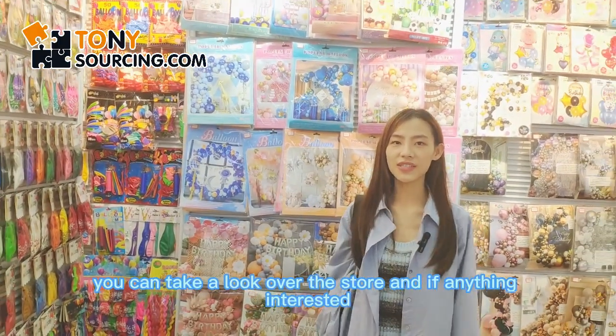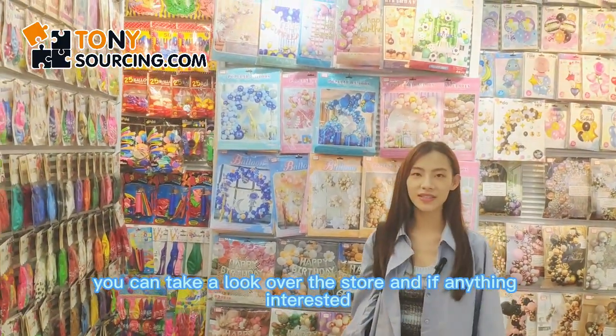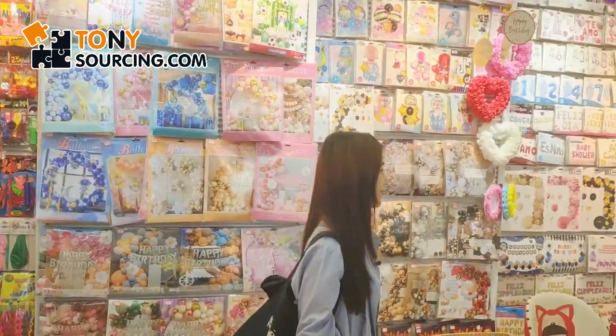You can take a look around the store and if you find anything interesting, let me know. I'm going to take a look at the top ones.